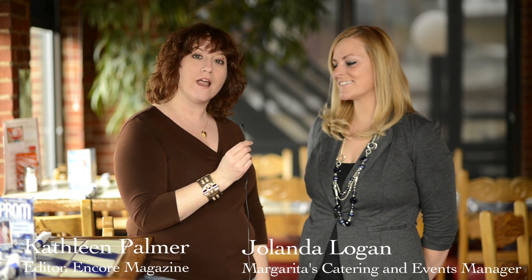Hi, it's Kathleen, your Encore Editor, and I'm here at Margarita's on Canal Street in Nashua with Jolanda Logan. She's the catering and events manager here, and she's going to talk about the Nuevos Platos menu they're rolling out.